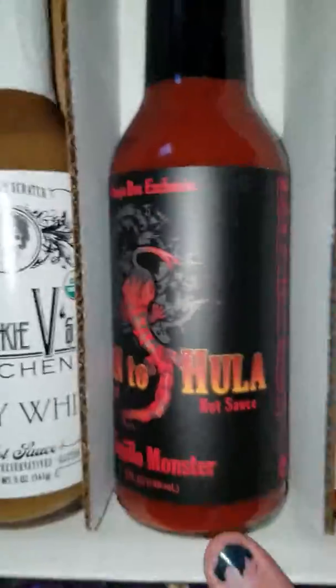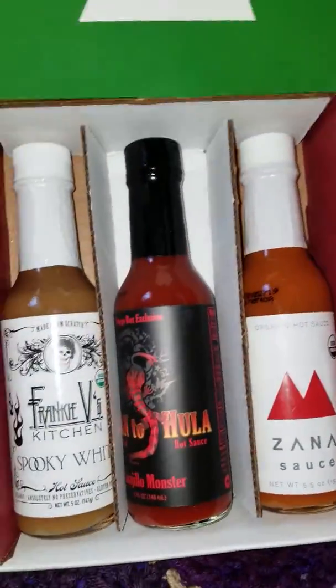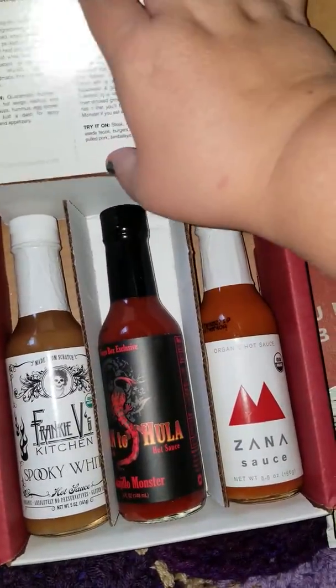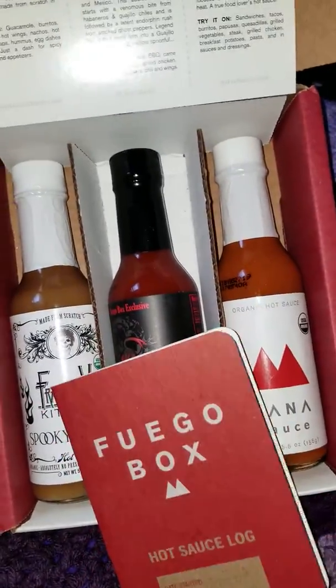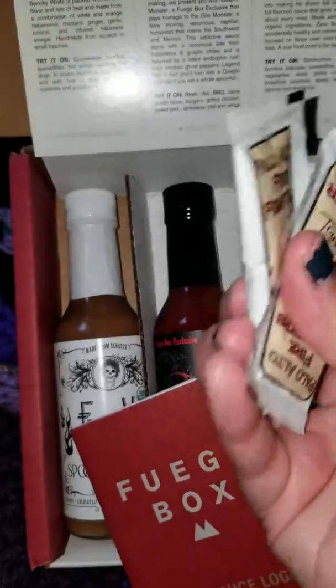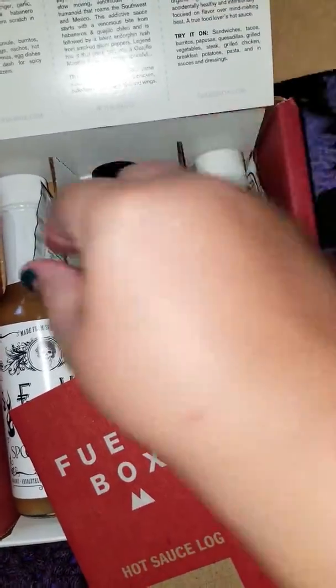Because these look bangin'. This was my unboxing of my Fugu, and I'm really excited about what it came with. It technically came with four, but it also came with these three little packets, which I think was a neat idea.